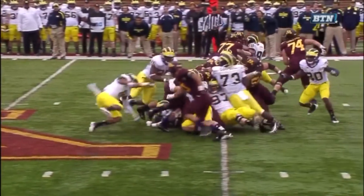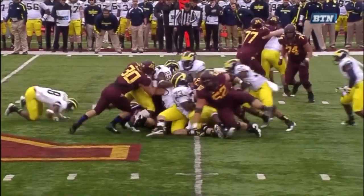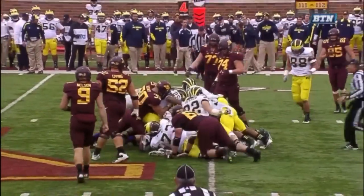One thing I would say on the play call — I know Kirkwood is a big physical back, but when he's four yards backed up, that's a concern.